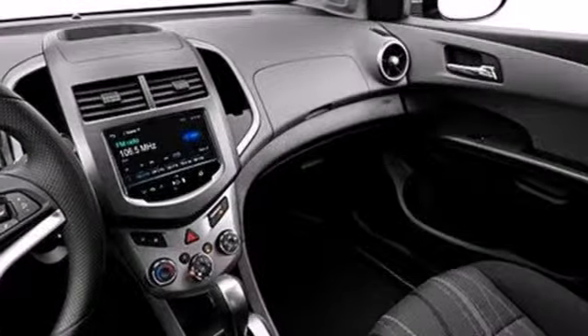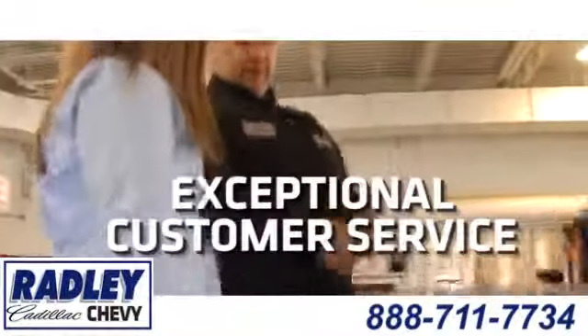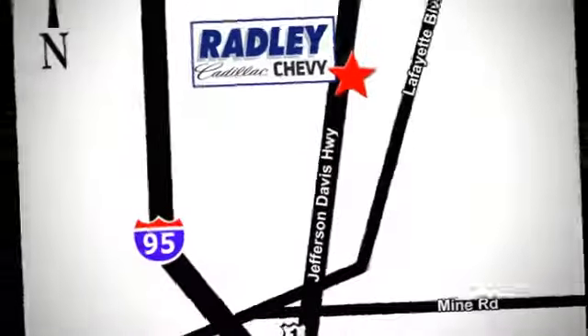Great for running errands and summer road trips. Stop in today for a test drive. We have a huge selection, exceptional customer service, and the exclusive low price guarantee. Conveniently located at 3670 Jefferson Davis Highway in Fredericksburg — Radley Cadillac Chevrolet.